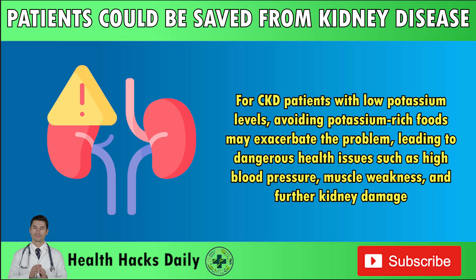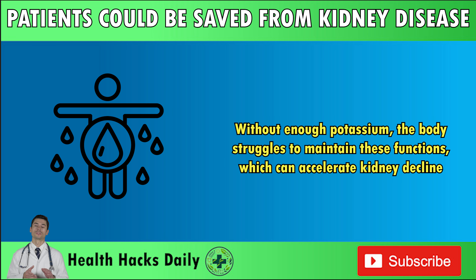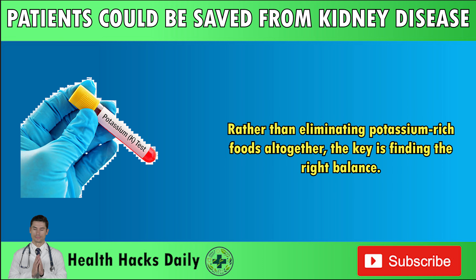For CKD patients with low potassium levels, avoiding potassium-rich foods may exacerbate the problem, leading to dangerous health issues such as high blood pressure, muscle weakness, and further kidney damage. Potassium is an essential electrolyte that plays a crucial role in muscle contraction, nerve function, and fluid balance. Without enough potassium, the body struggles to maintain these functions, which can accelerate kidney decline. Regularly testing potassium levels is therefore critical for CKD patients, and it is equally important to avoid unnecessary dietary restrictions unless absolutely necessary. Rather than eliminating potassium-rich foods altogether, the key is finding the right balance.